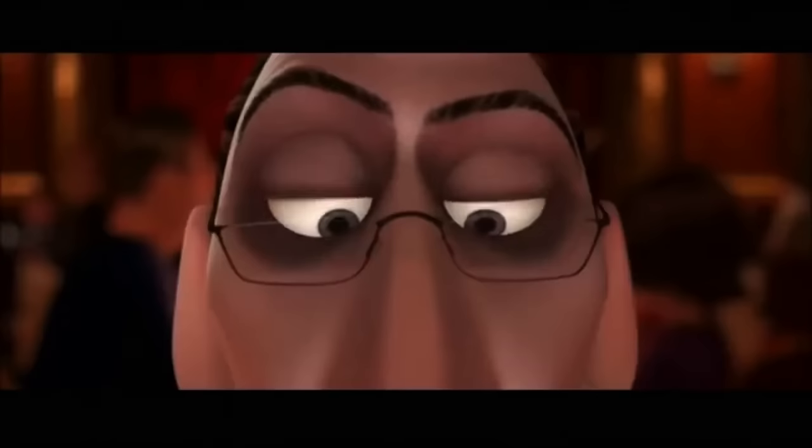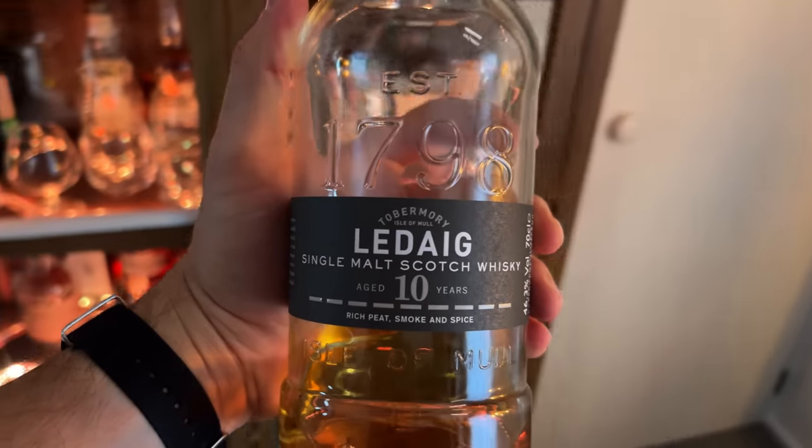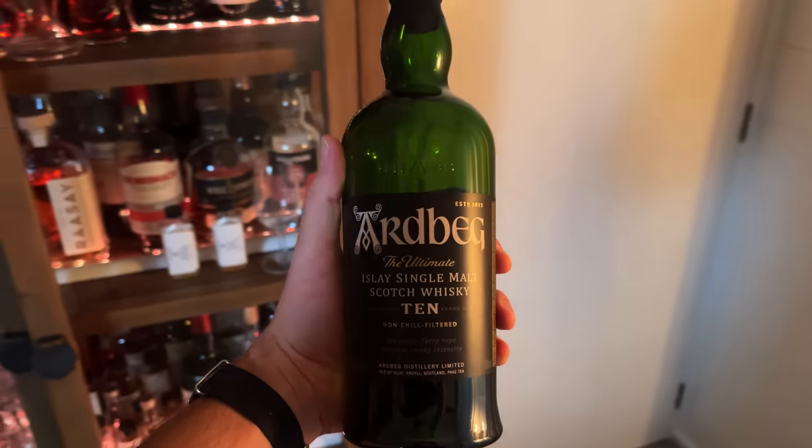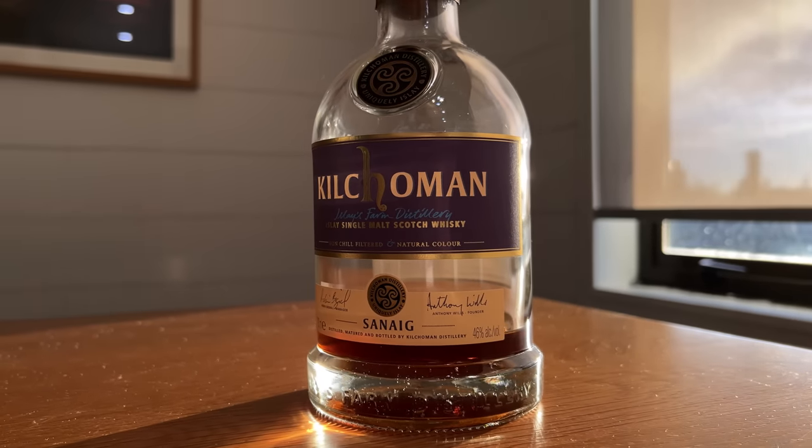The fourth bottle should be a great peaty and smoky whiskey. This category is quite divisive — some people absolutely love it and some don't like it at all. My favorite is probably the Port Charlotte, though it's also the most expensive. Isla Chase is a little underrated, and the Ardbeg is a really famous classic Islay Scotch. If you want a whiskey that combines smoky and sherry, there are great sherryed smoky whiskeys like the Kilchoman Loch Gorm or the Kilchoman Sanaig.